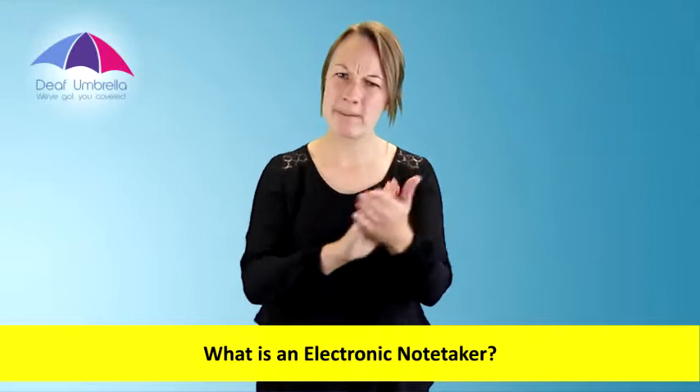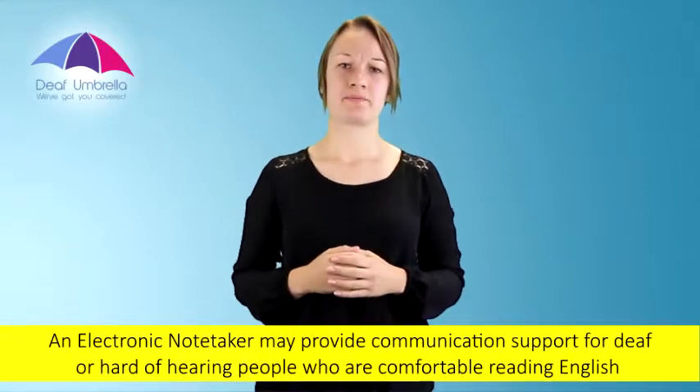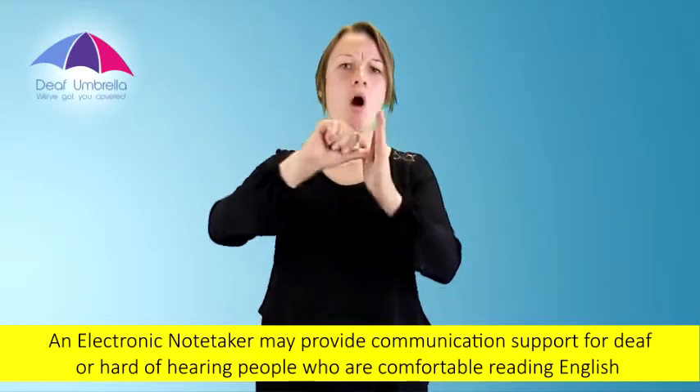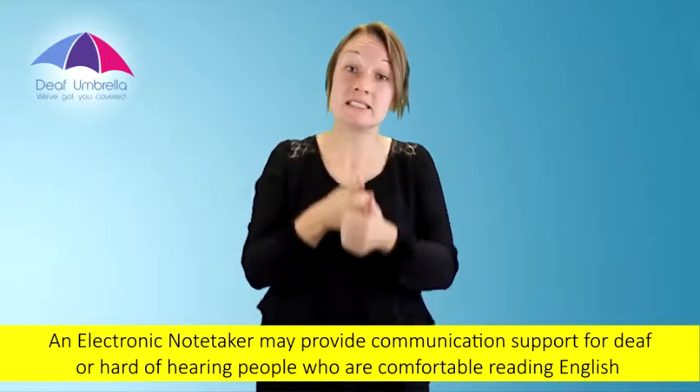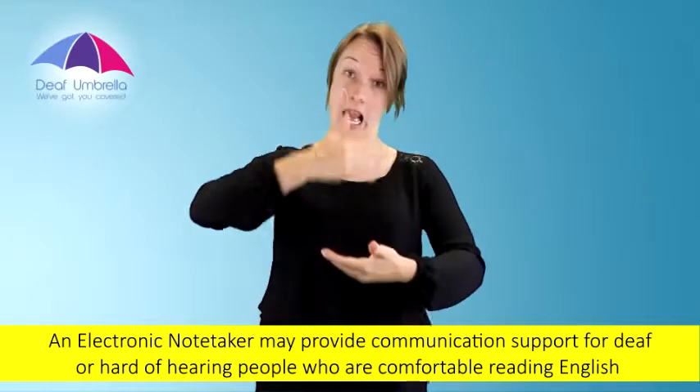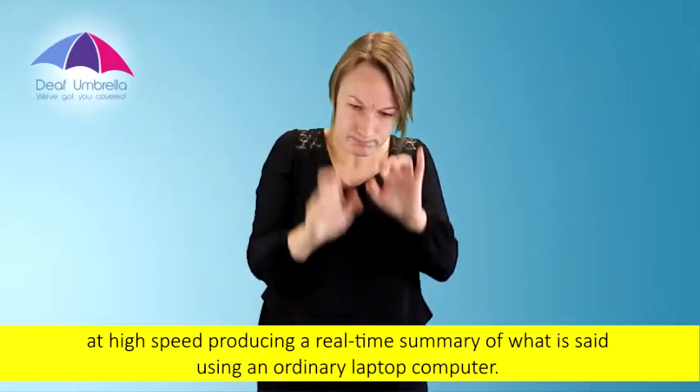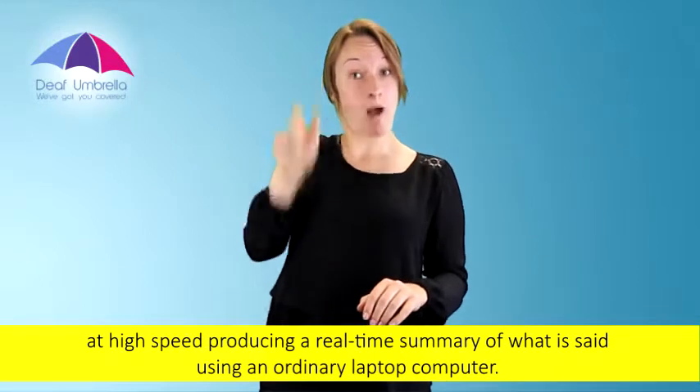What is an electronic note-taker? An electronic note-taker may provide communication support for deaf or hard of hearing people who are comfortable reading English at high speed, produced in a real-time summary of what is said using an ordinary laptop computer.